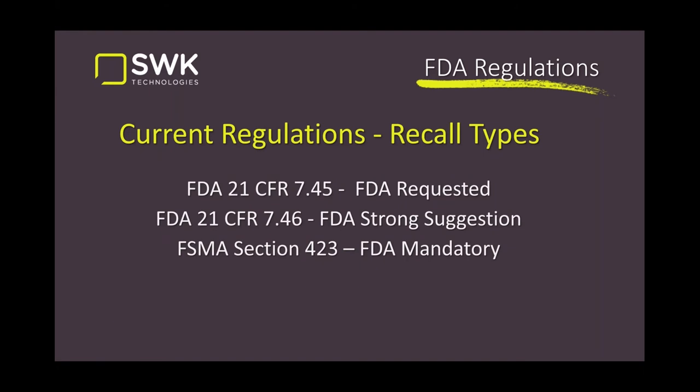Under FDA 21 CFR we have two different chapters, 7.45 and 7.46, that highlight some recall types. Primarily there's an FDA-requested recall under 7.45, where they suggest you might want to think about it — sometimes we comply, sometimes we don't, and these are also considered voluntary recalls on the part of the manufacturer. The secondary one, 7.46, is a strong suggestion where the FDA is saying there's enough evidence building that you ought to move on this now.